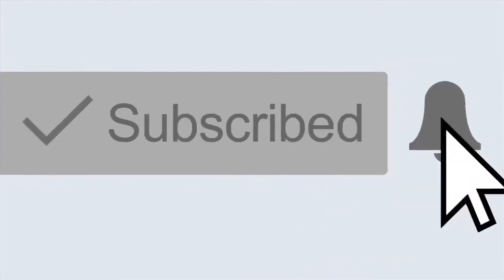Before we test everything out, if you are not subscribed, go ahead and hit that subscribe button and the notification bell so you're notified every time we upload. While you're there, hit that like button - let's try to get the likes up to 40.